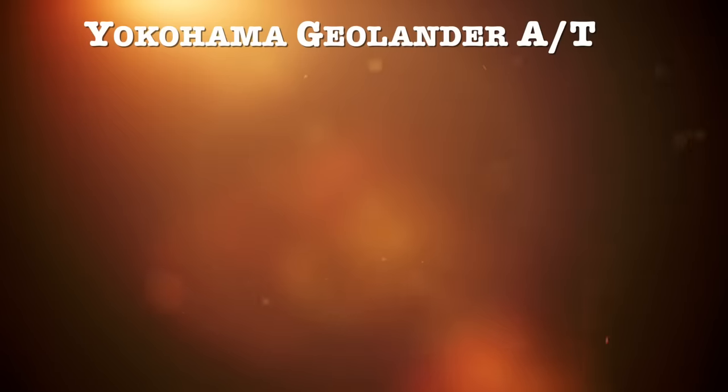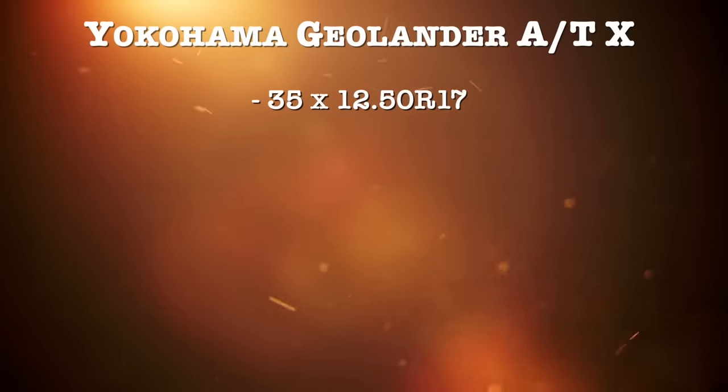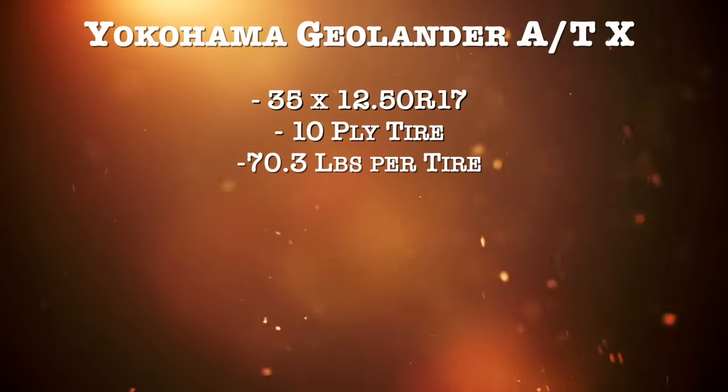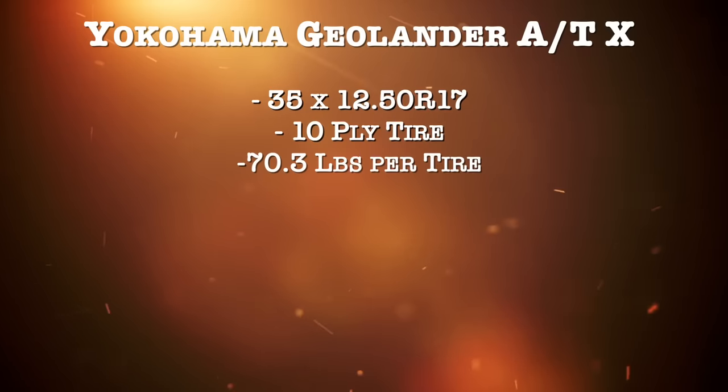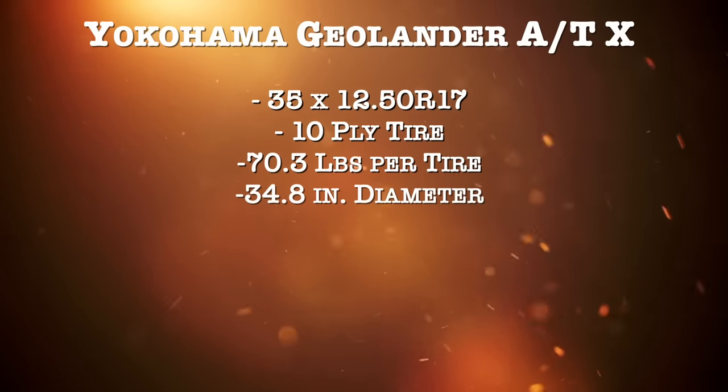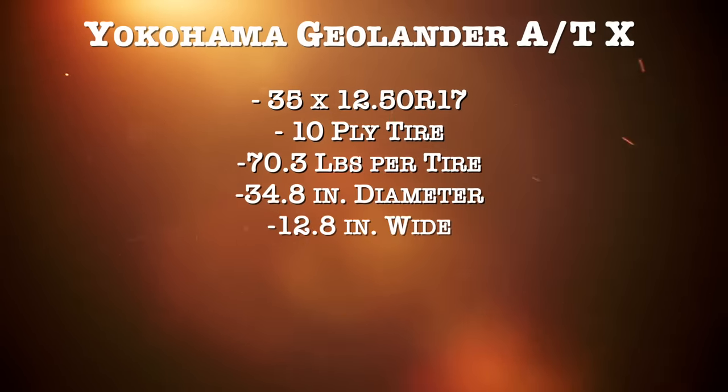The specs for this tire: comparing the same size and ply rating, it weighs in at 70.3 pounds — in the middle of the two, which is surprising with the size of the lugs on this tire. The actual diameter is 34.8 inches, very similar to the Falken and close to a true 35.